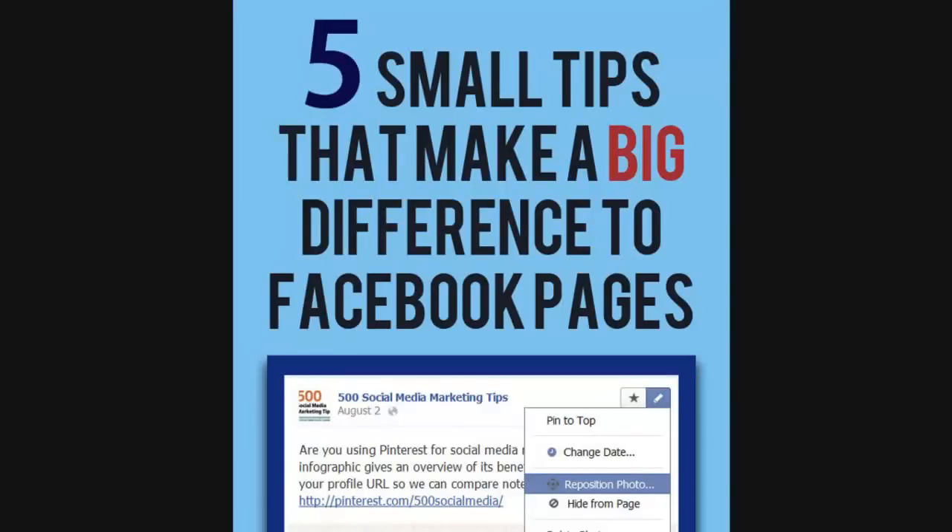Hello everybody, it's Andrew here again, author of 500 Social Media Marketing Tips. Check out the link in the description to grab your copy today. In this video, I'm going to run through a quick infographic that I put together the other day, which talks about 5 small tips that can make a big difference to your Facebook pages.